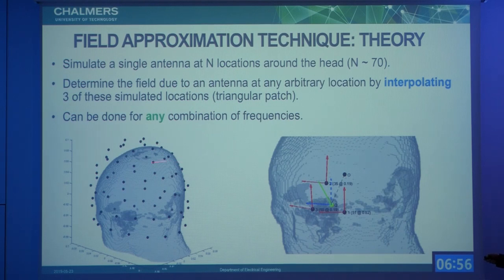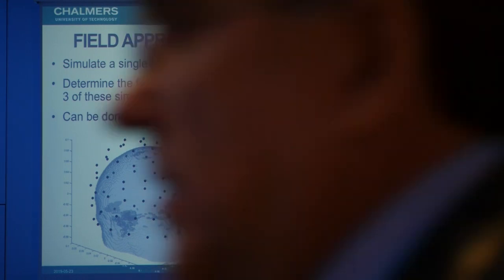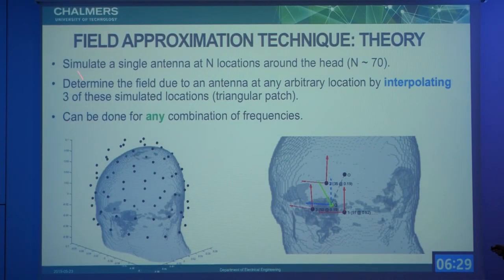Our method consists of simulating many antenna locations — around 70 — around the head, as you can see here. Subsequently, if you wish to have the field distribution due to an antenna at any arbitrary location, you perform an interpolation using triangular patches: the fields are transformed and moved to the query location, then summed up in a weighted sum. This works for any combination of frequencies, so you can evaluate many combinations of frequencies and antenna types very quickly and use this method in an optimizer.